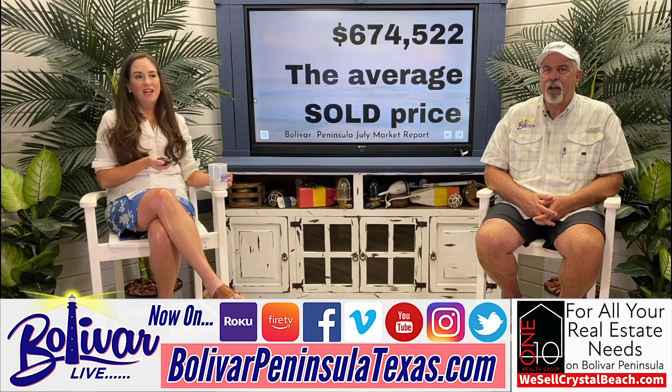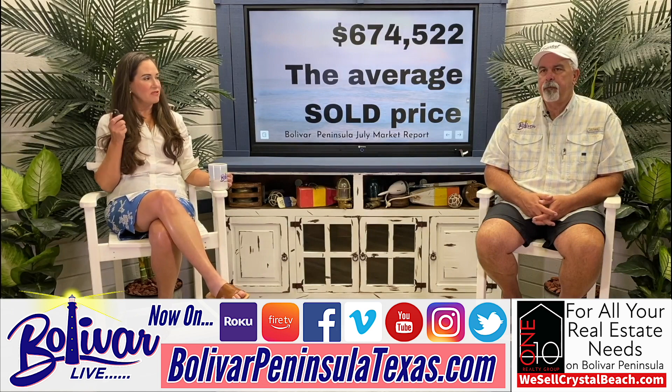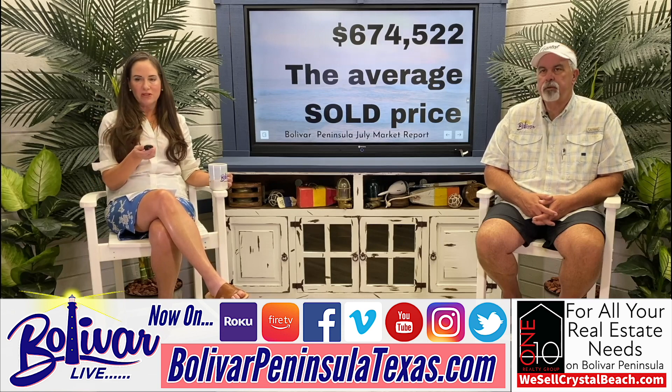So here we are with the market report. The average sold price for the month of July was $674,522. That is everything across the market.